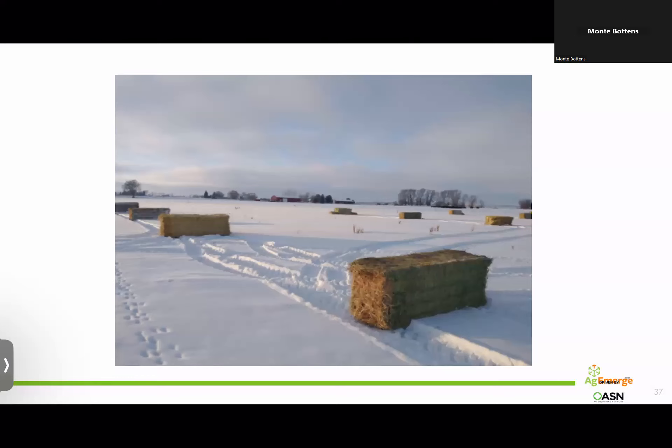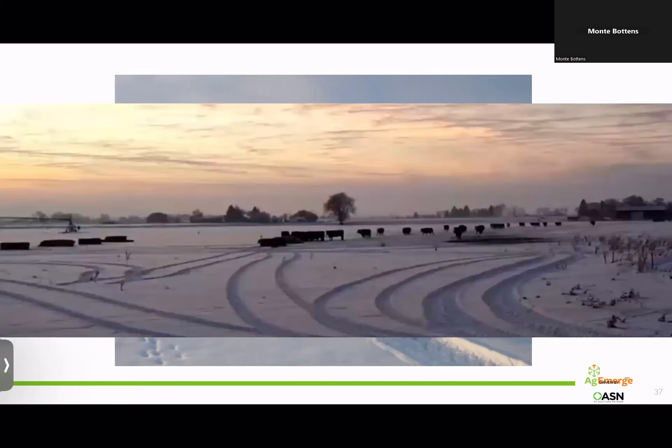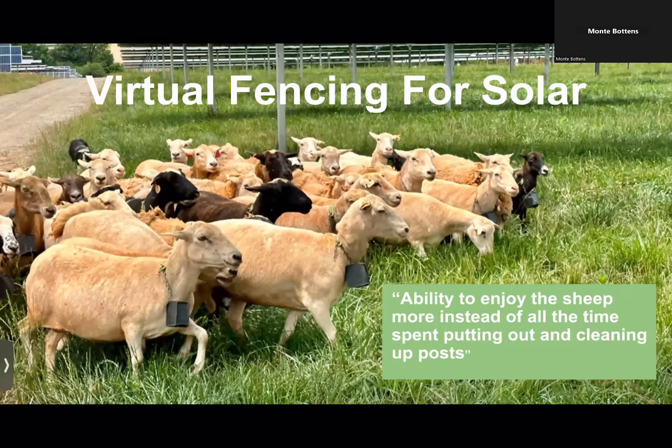Here's a fun example from Idaho where they do bale grazing on frozen ground. They set out bales ahead of time, then put virtual fence lines to restrict cattle to just eat four bales — you can see them all huddled around. The next day they move to the middle set of bales. What a great way to do bale grazing on frozen ground — there's nothing more fun than trying to get a temporary post into frozen ground. Virtual fencing for solar is another application: using sheep within a solar field without wires running around that interfere with maintenance people or the electric panels.